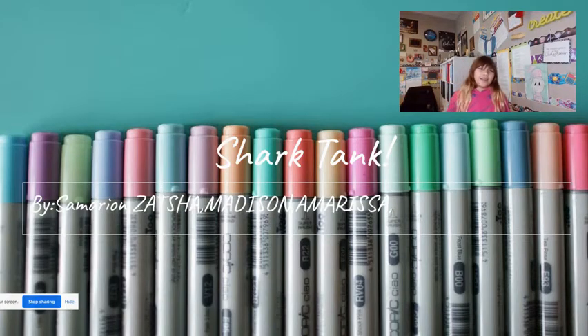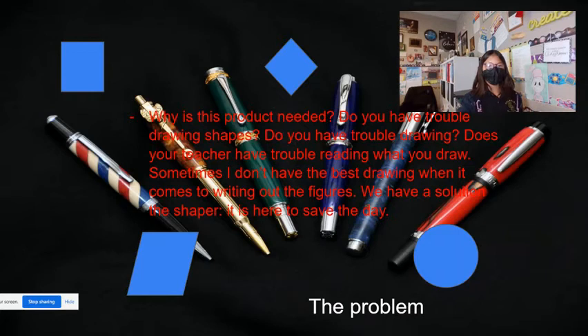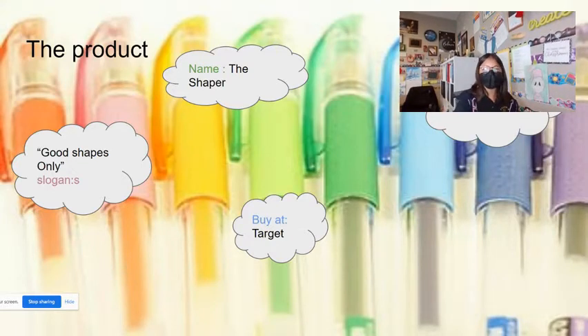Shark Tank by Samarian, Zosia, Madison, and Marissa. Why is this product needed? Do you have trouble drawing shapes? Does your teacher have trouble reading what you draw? Sometimes I don't have the best drawing when it comes to writing out the figures. We have a solution: The Shaper. It's here to save the day. The product is called the Shaper, and you can buy it at Target. The cost is $18.37, tax included. Our slogan is: Good Shape Only.